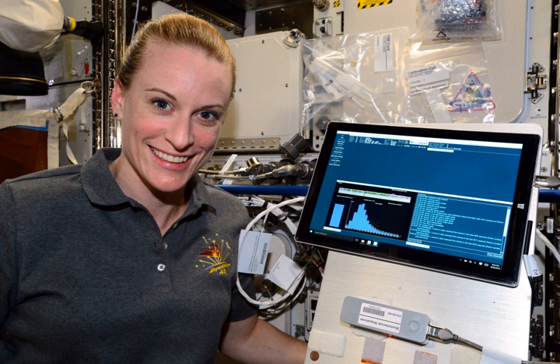PromethION — this desktop, high-throughput device will be available through an access program that opened for registration in July 2015. The device contains channels for 144,000 nanopores, in comparison to MinION's 500.